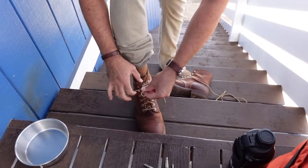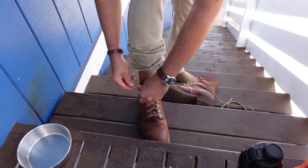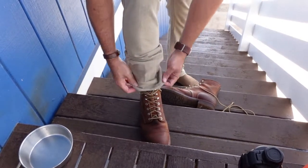I changed the original laces to these because they remind me of military laces, and I love military laces.